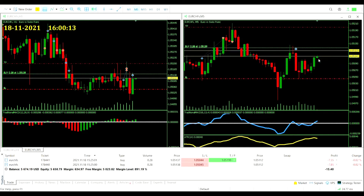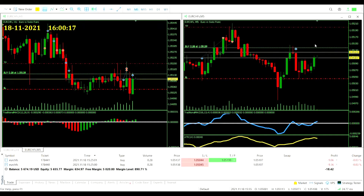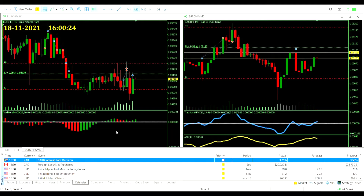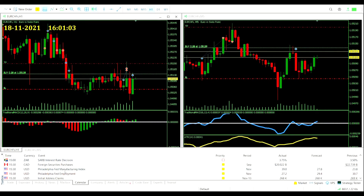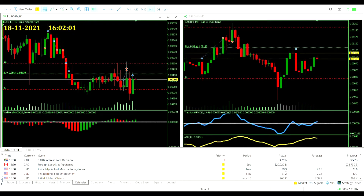Almost back to our entry price — this is what we want. More green candles; don't let this be a resistance. Get to that take profit. Some economic calendar updates: South African Reserve Bank did raise interest rates to 3.75%, up from 3.5%. Canada's foreign securities purchases came in at 20 billion actual against a 22 billion previous. Philadelphia Fed manufacturing index: 39 against a forecast of 27.8 and up on the previous of 23.8 — pretty good. Employment index: 27.2, down on the forecast of 29.4 and the previous of 30.7 — a bit of a miss. Initial jobless claims: exactly as forecast at 268,000, down slightly from 269,000 previous. Pretty middle-of-the-road numbers overall.